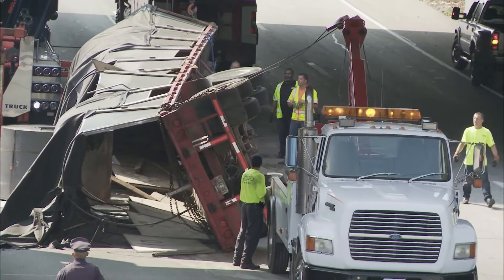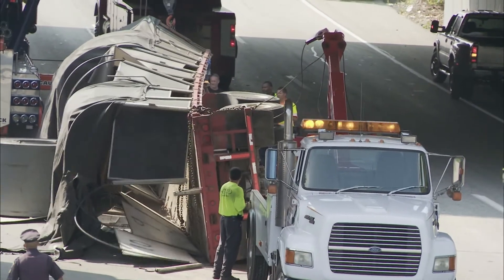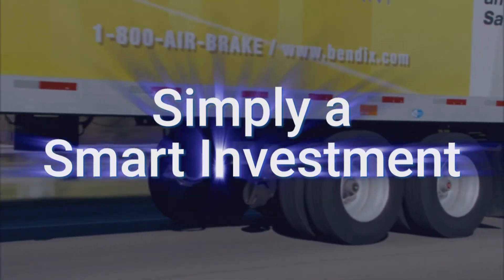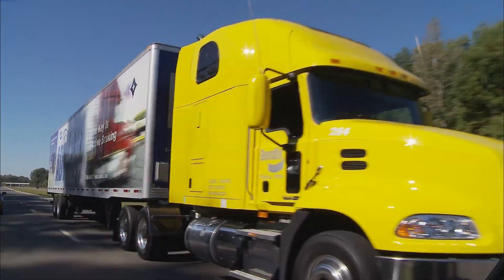How much did your last rollover crash cost you? Probably more than just dollars. Tab 6 Advanced simply makes trailer stability affordable for any fleet — now and quickly.